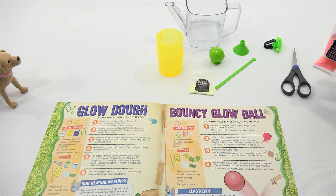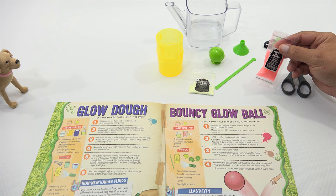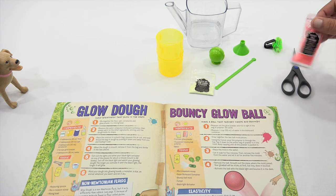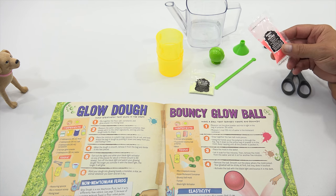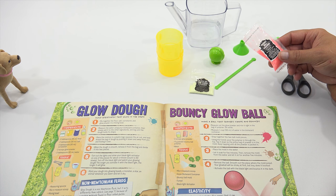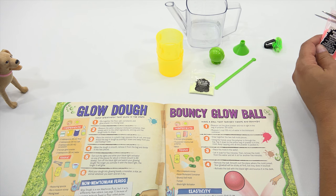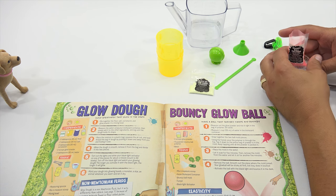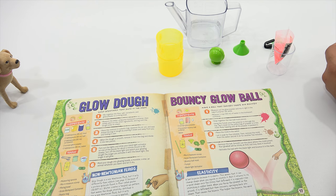Especially when I'm hungry. Make a ball that changes shape and bounces. Measure out the glow powder and mix it right in the bag of polymer — set aside. That's what it says. Let me grab this little cup to hold this. And everything is preparatory. How much glow powder? Three scoops.